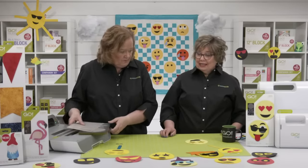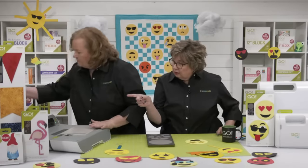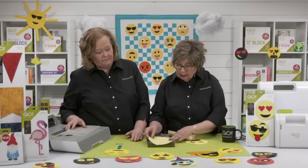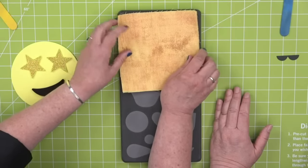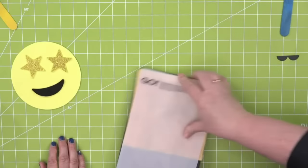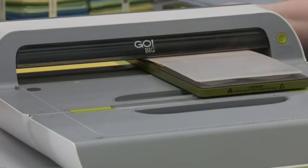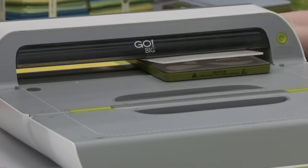This die fits through all of our cutters, including the Go Me. If you have a Go Big, you could run two dies through in one pass — you could make a whole lot of emojis that way. We cut our lighter circle, then fold the darker circle in half and line it up using the glasses as a guideline. Using a smaller mat, we run it through the cutter to get a half circle that we then snip to make two half circles to iron onto the emoji for depth.